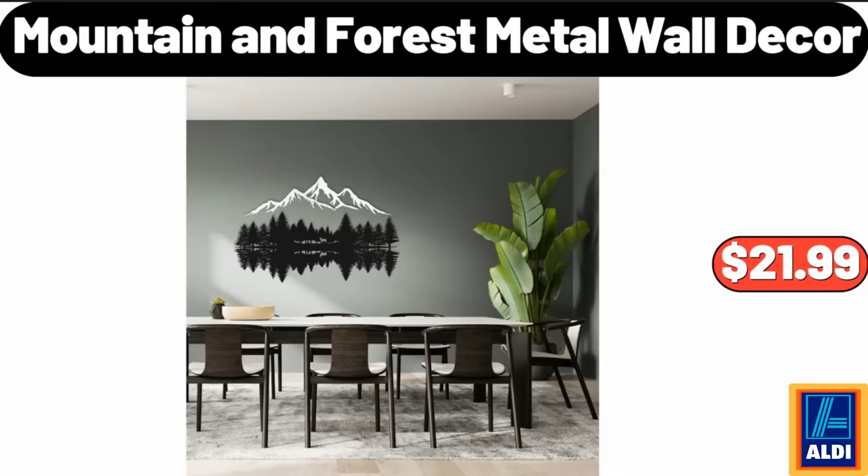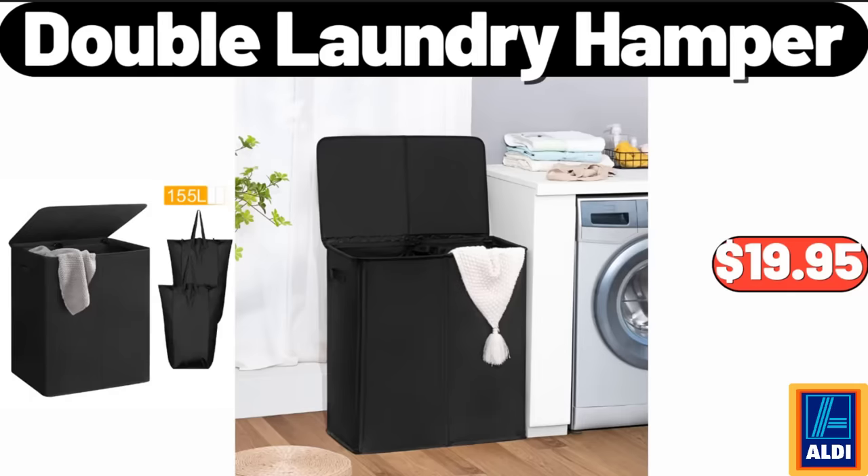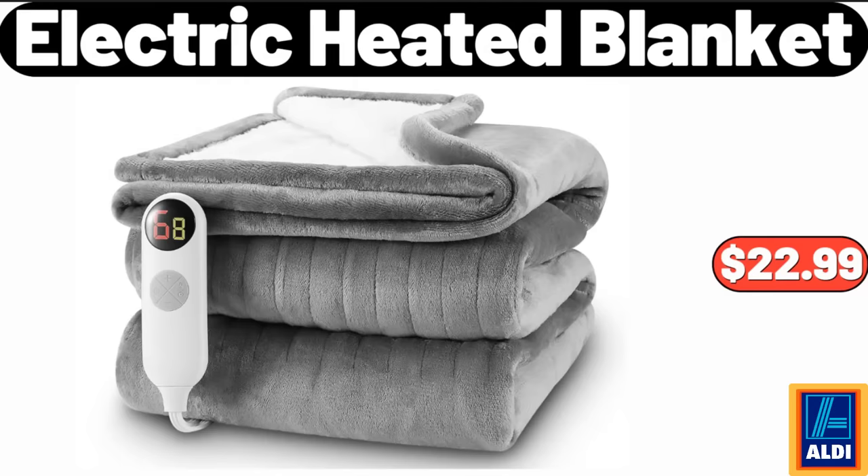Mountain & Forest Metal Wall Decor, $21.99. Merry Moments Mini Puzzle Advent Calendar, $9.99. Double Laundry Hamper, $19.95. Electric Heated Blanket, $22.99.